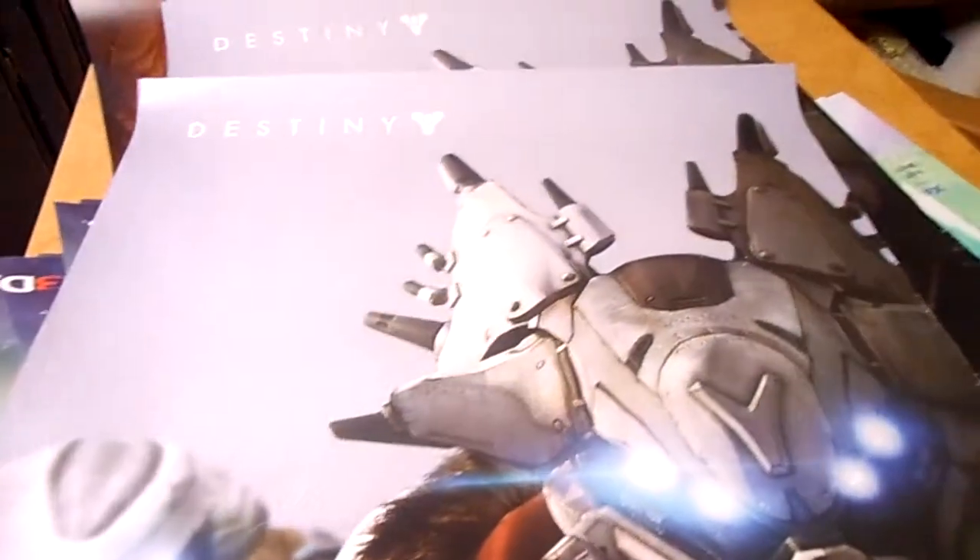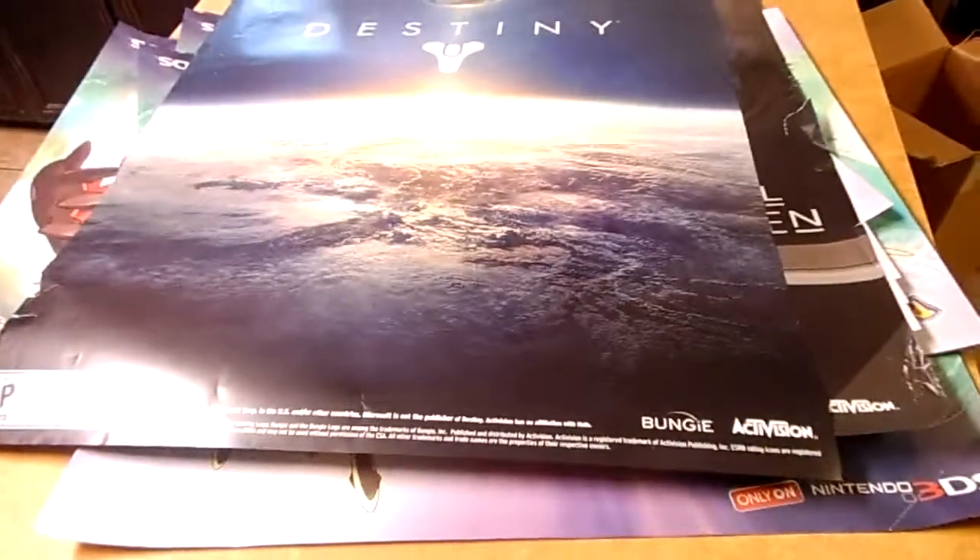And then last but not least, more Destiny posters but there's really big ones. That's what they look like — sorry about the glare. You can see 'Destiny' — so that's one side with a picture of one of the characters, and on the other side it just has that. Some of them have damage, but I think only two have damage. All the other ones are in really good shape — probably like six or seven of those really big Destiny posters.